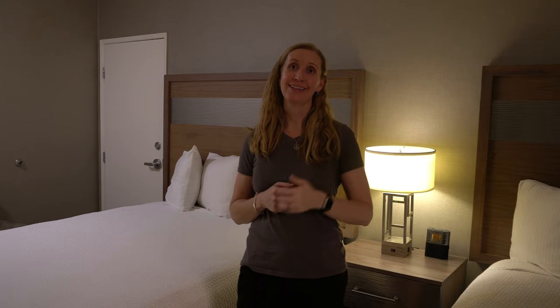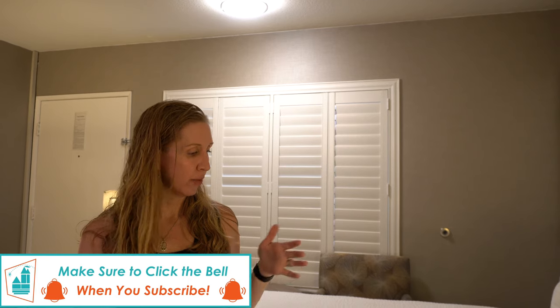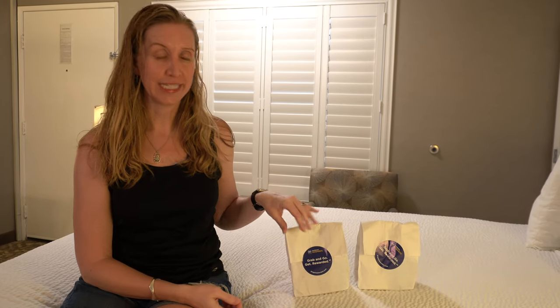Normally they have a hot continental breakfast, but due to the pandemic they're only doing a grab-and-go snack bag. The next morning I ran downstairs to the lobby and grabbed one. The manager told me they plan on doing their hot breakfast again as soon as they can, but for now this is the option they're offering. It's pretty heavy, so I'm curious what's inside — let's take a look.